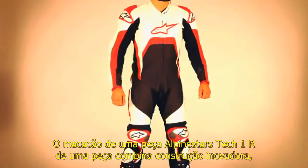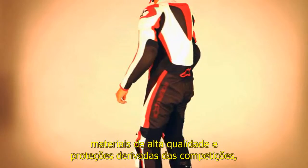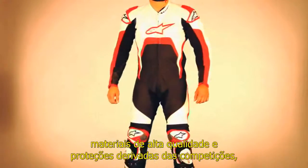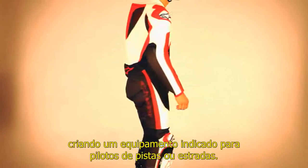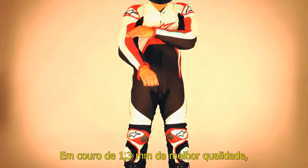The Alpinestars TEC-1R one-piece leather suit combines innovative construction, premium materials, and race-derived safety features to create the ultimate suit for the dedicated road and track rider. Cut from 1.3mm top-grade leather,